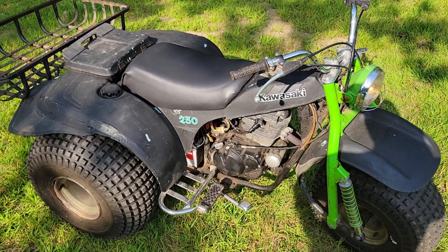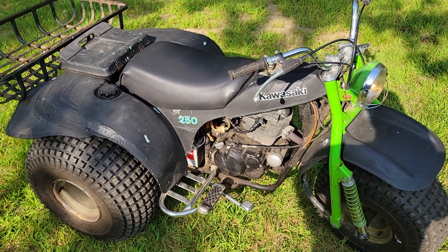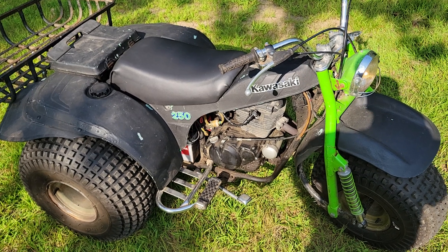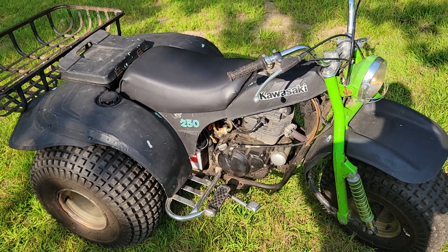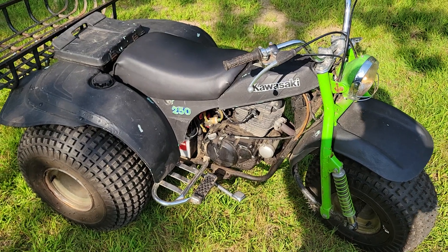This is what I believe to be a 1982 or '83 Kawasaki 250. I think it's called a Prairie. It's what they call a utility — it's not really the trail type.